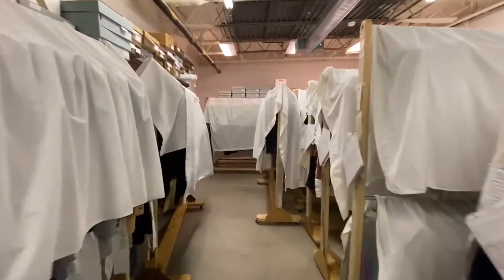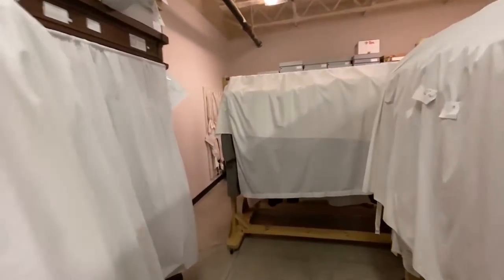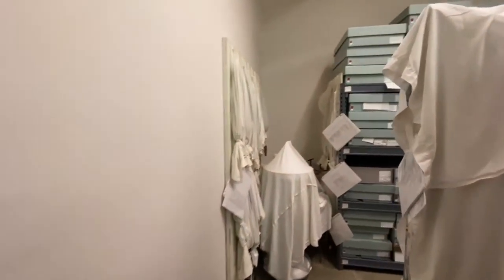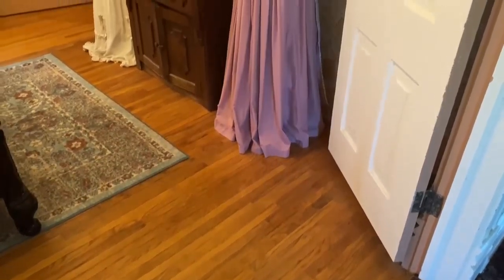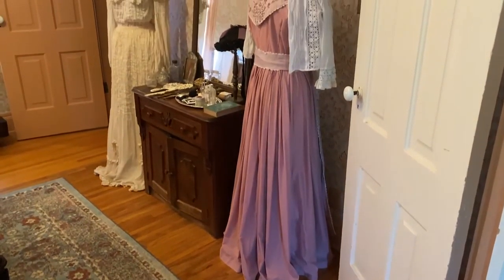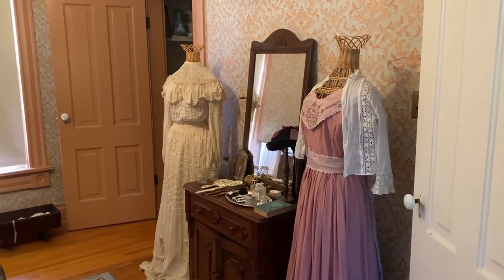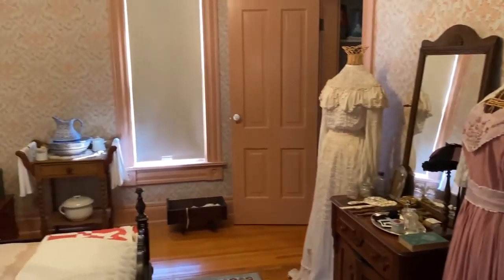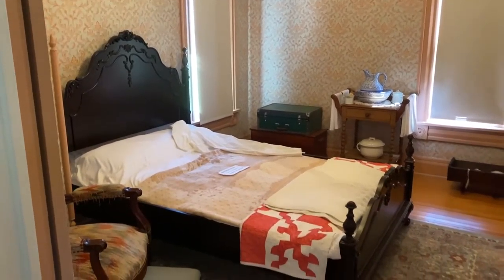Adjacent to the workroom are two more climate-controlled rooms that contain racks and shelves filled with textiles. Some of the collection is kept in nearby areas on the Midway Village campus. Some textiles are meant to be displayed in our exhibits, but many are used in the Victorian Village buildings by interpreters so that they can be dressed appropriately while they give tours or participate in special events.